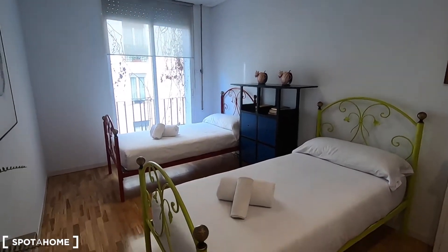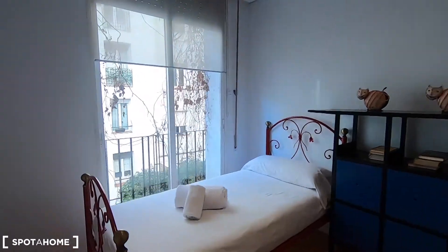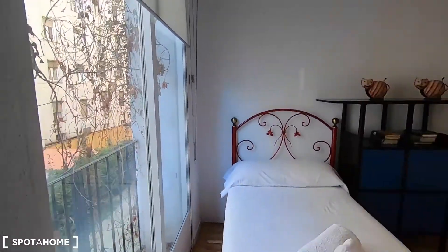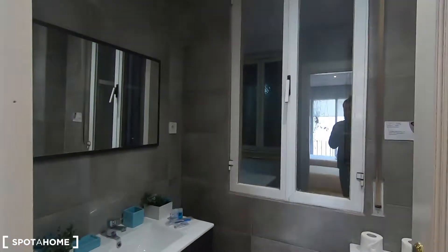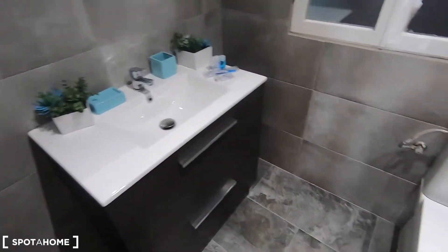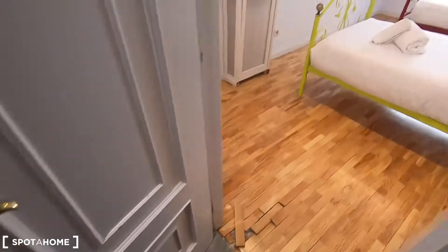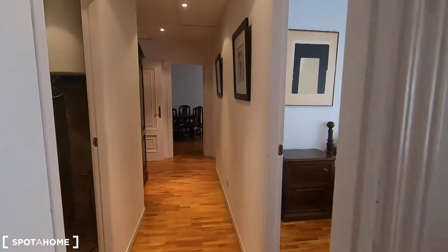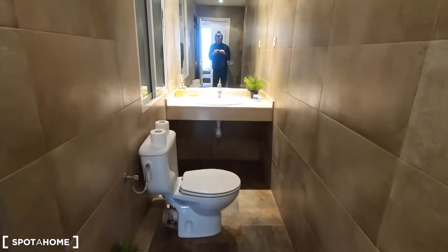This is bedroom three with two single beds, a heating unit, and air conditioner. You have a couple of shelves over there and the same interior patio views. In bedroom number three you can find your ensuite bathroom — that window goes to an interior patio so you can ventilate your bathroom as well. It comes with the sink, some storage behind the sink, the toilet, and your shower. The second bathroom, just in front of bedroom number two, is a long bathroom that comes with the toilet, the sink, and you will find the shower on this corner.